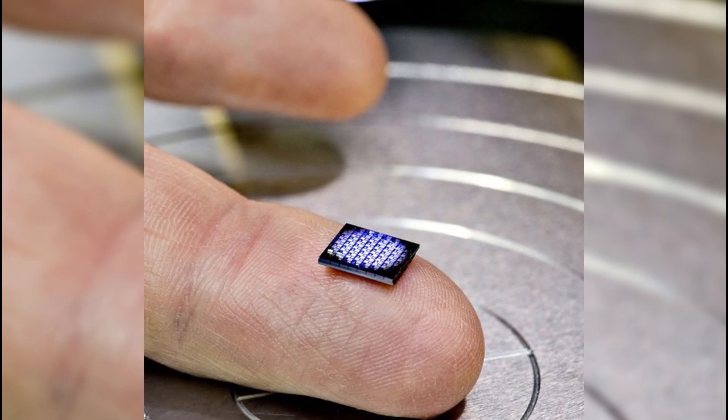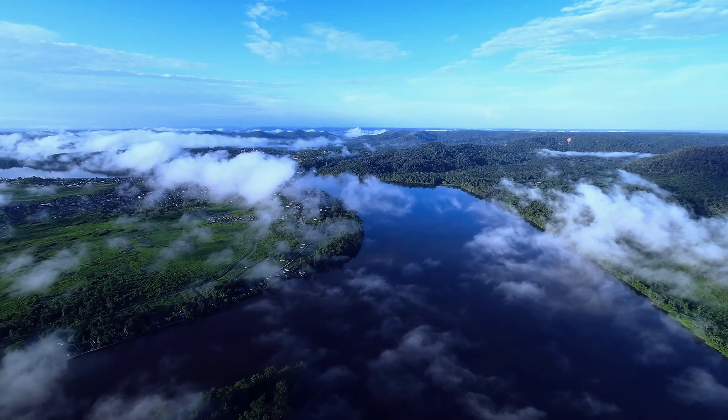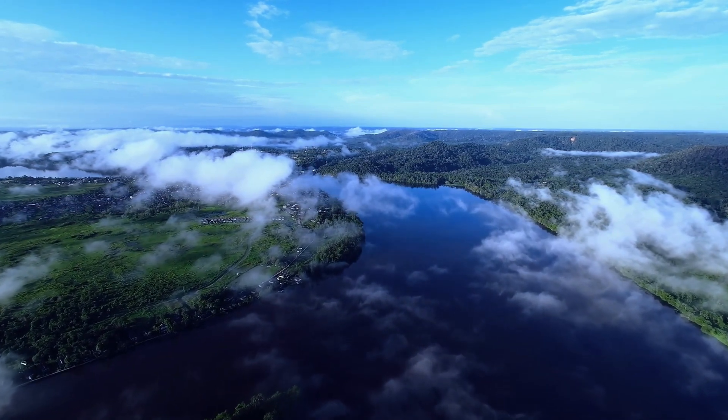Hello everyone. In today's video, we will delve into the world's smallest computer and the longest river on Earth. Let's begin our exploration.